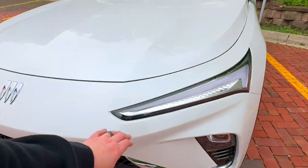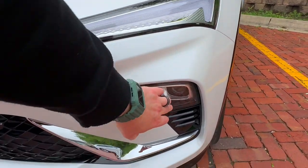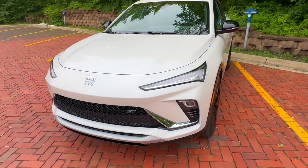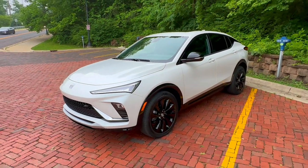These are your daytime driving lights — LED, of course — and then you have your LED headlights down here. No fog lights on this one. And that is the 2024 Buick Invista ST. Thanks so much for watching.